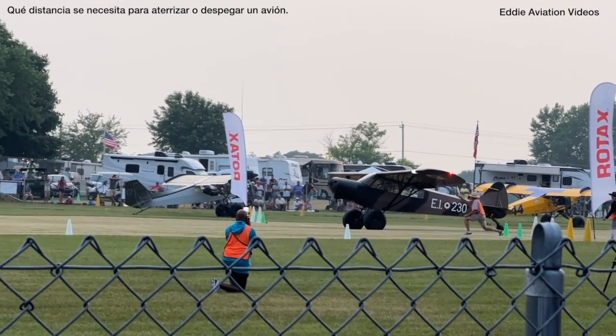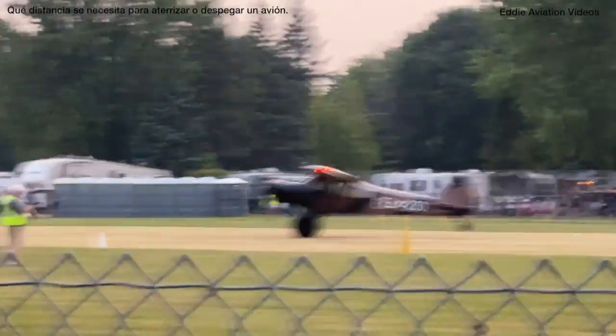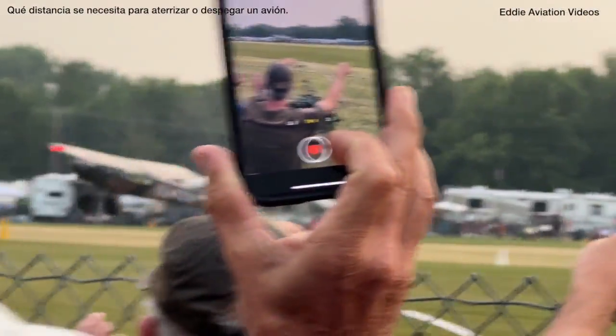Here's Tony Terrell in the L-21. Tony's coming all the way. So that answers the question of how much you need an aircraft to take off and land.